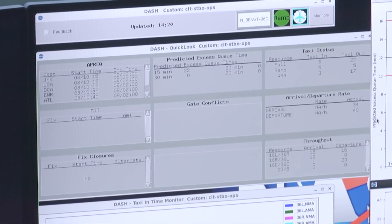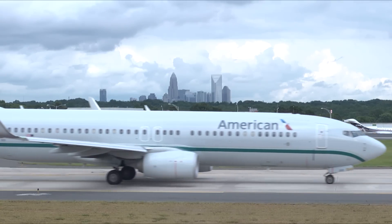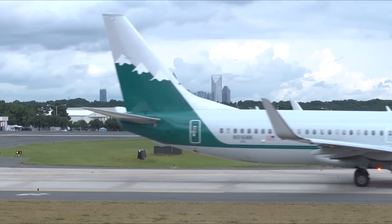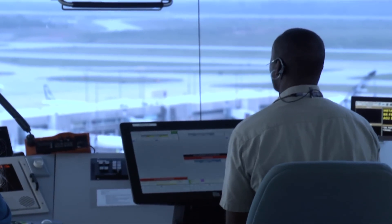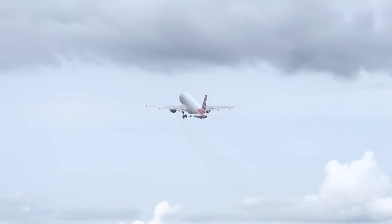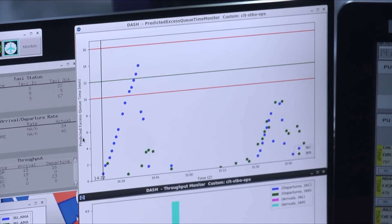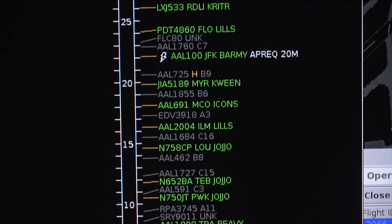We measure throughput in the FAA by number of arrivals and departures at the airport. What we're trying to do is find the inefficiencies that are there and optimize the throughput by putting aircraft in the best possible place to meet their slot in the overhead stream. We have very high hopes that we can make things more efficient, and we'll be using this equipment to do that.